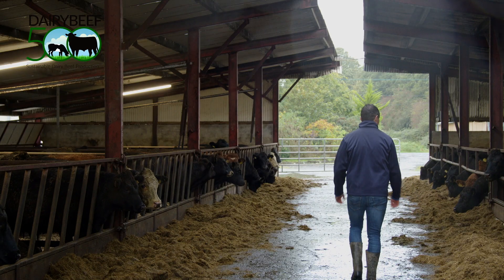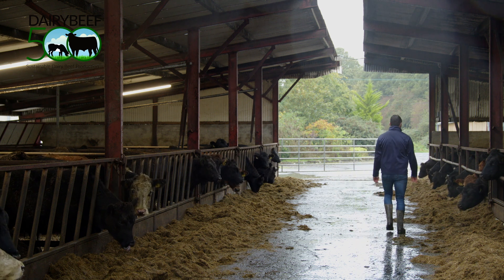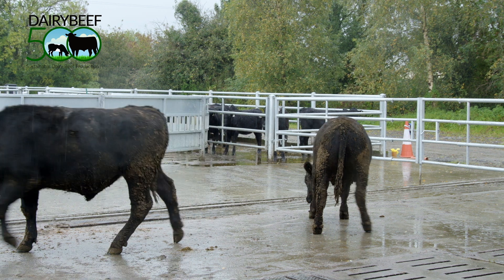The CBV comprises five key traits including carcass weight, carcass conformation, carcass fat, feed intake, and docility. When used as a selection tool for identifying high merit beef animals at purchasing, it may allow for the identification of faster growing, better shaped, more feed efficient, and more docile animals.